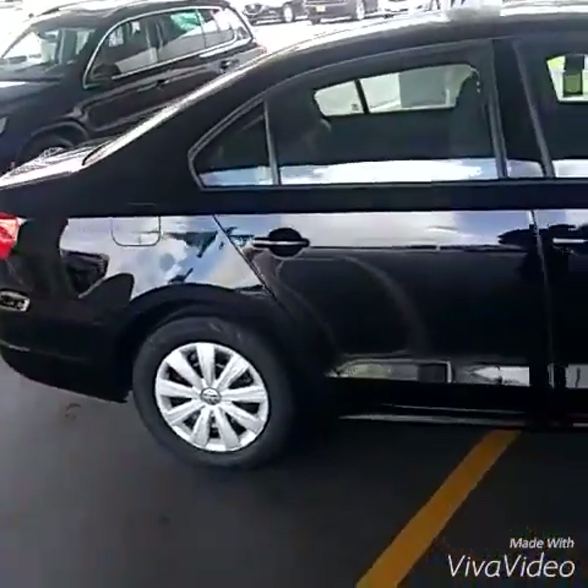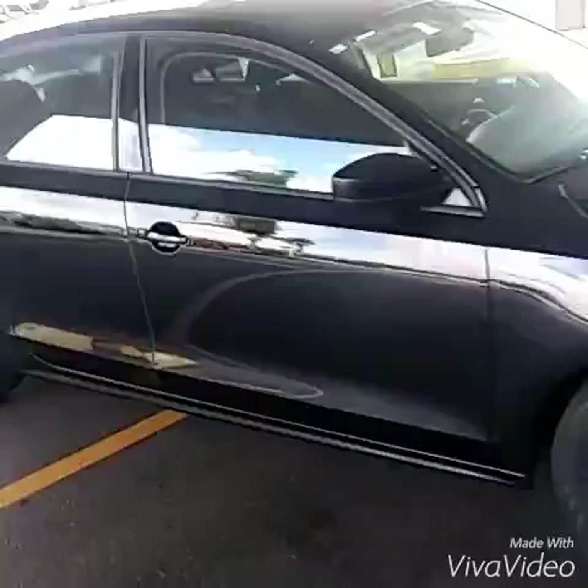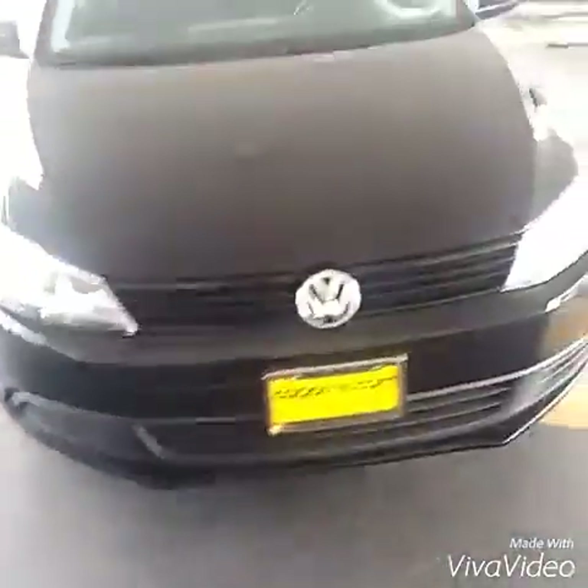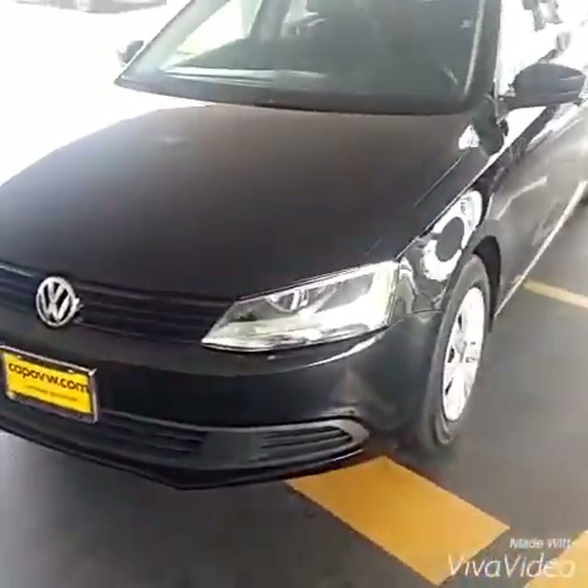Good morning, it's Buddy from Capstorna Volkswagen doing your internet video on your 2013 Jetta. It's a black S that only has 30,000 miles on it. I'll do a walk around on the inside and the outside so you can take a better look at the car. 2013 Jetta S, black on black. Really nice clean car.